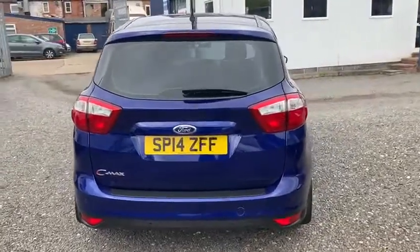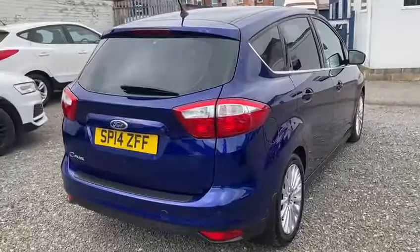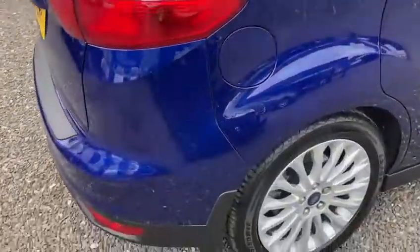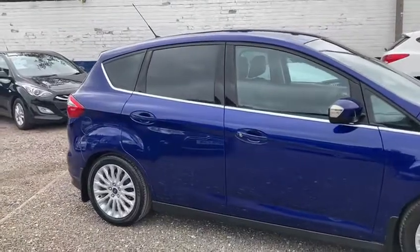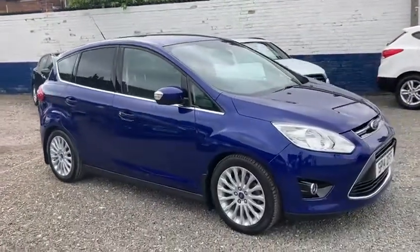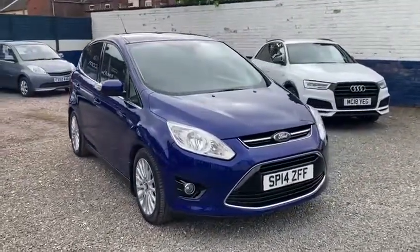Nice low mileage, in fantastic condition, and it comes with a full main dealer service history. I think that's all I can say with this one. If you've got any more questions or you'd like to come and view the car, please get in touch. Thanks for watching.